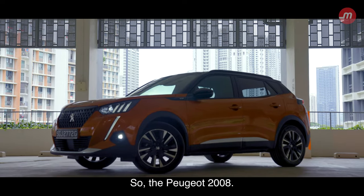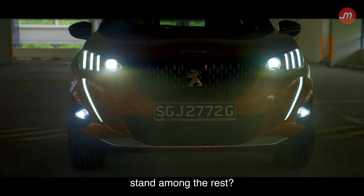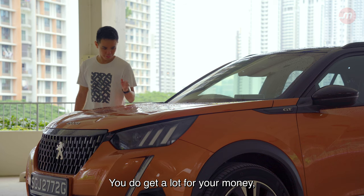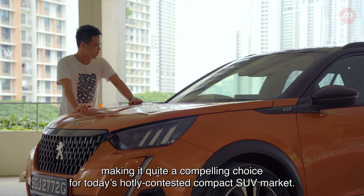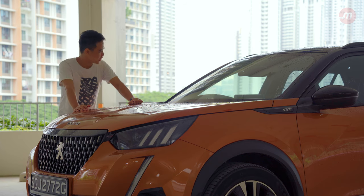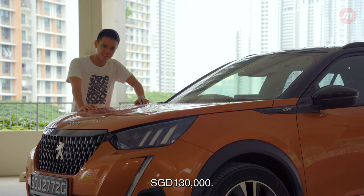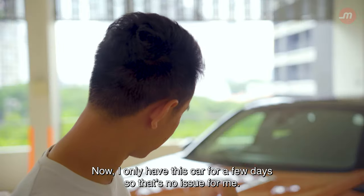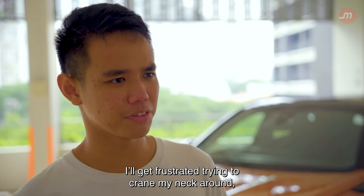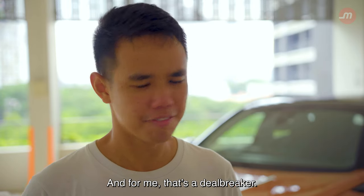So, the Peugeot 2008 — where does this compact SUV stand among the rest? Honestly, I'm starting to like it. You do get a lot for your money, making it quite a compelling choice in today's hotly contested compact SUV market. The range-topping GT variant will set you back $130,000. But if I were to drive it daily, I would get frustrated trying to crane my neck around to see the instrument cluster and check my speed, and for me, that's a deal-breaker.